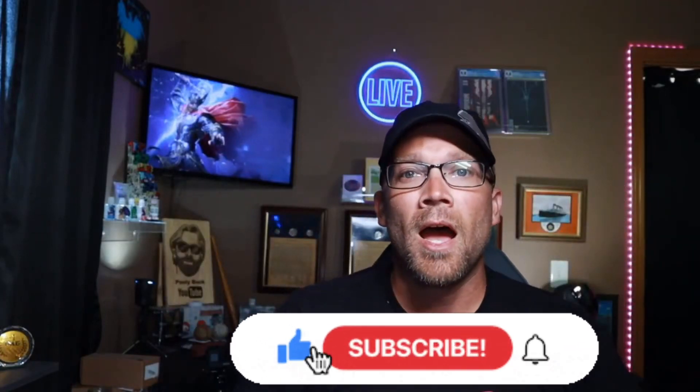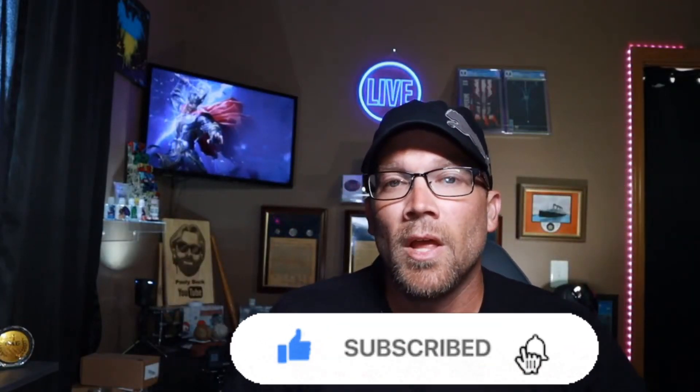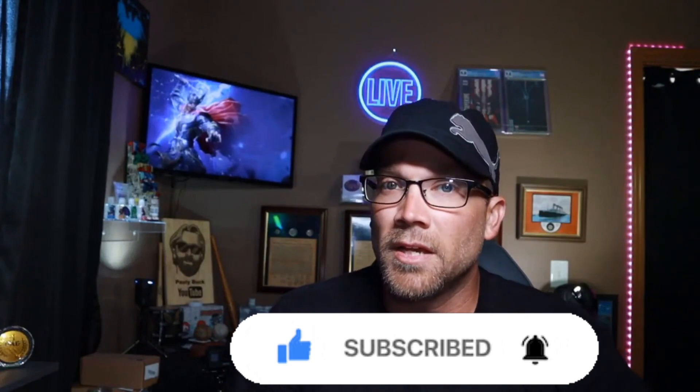What is going on everybody, I am Paulie Buck and welcome to the channel. I just did a video yesterday talking about the release of the 2023 Morgan and Peace silver dollars and the uncirculated, proof, and reverse proof versions.